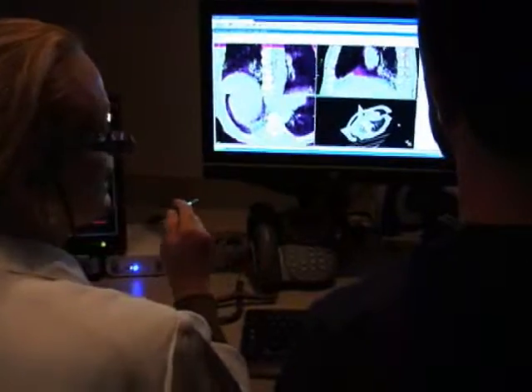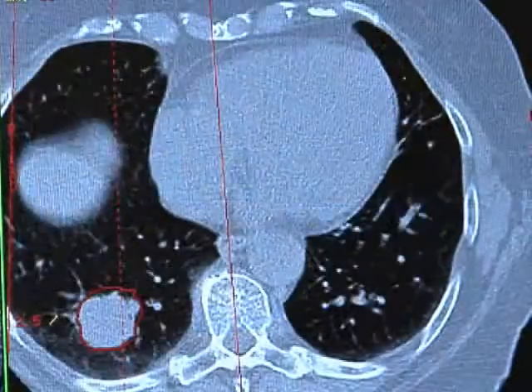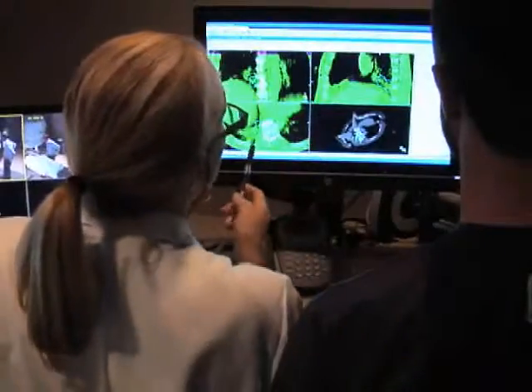Once a physician determines that a patient is a candidate for SBRT, a respiratory motion-gated CAT scan is done to determine movement of the tumor while a person breathes. The next step is I will work with the dosimetrist, who are computer planning specialists, to develop a plan.